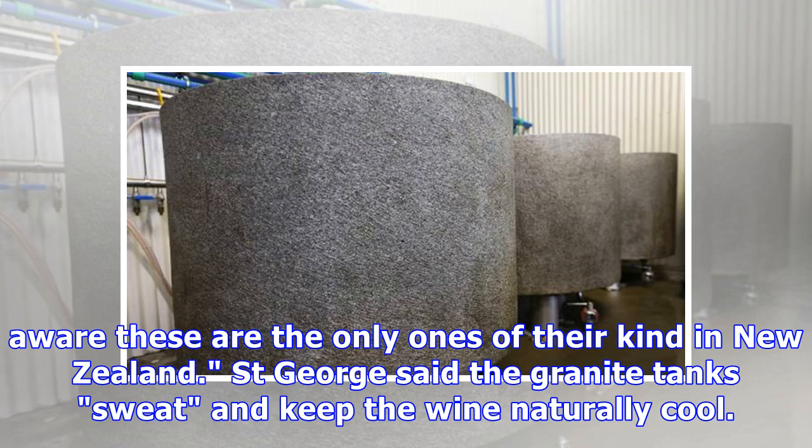As far as he was aware, these are the only ones of their kind in New Zealand, St. George said. The granite tanks sweat and keep the wine naturally cool.